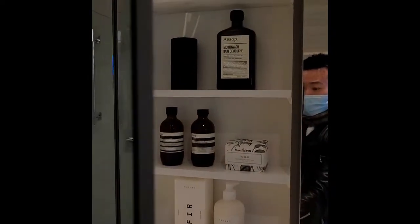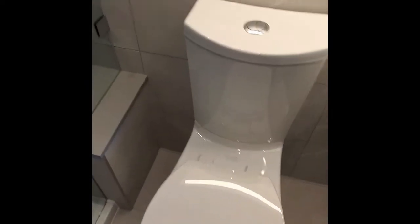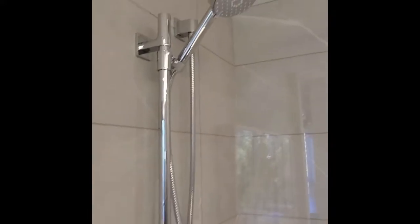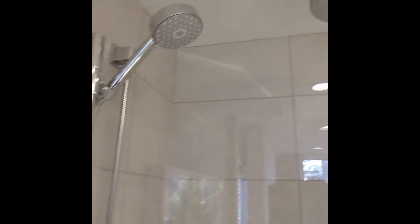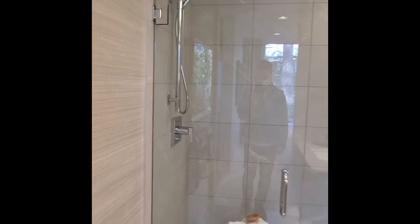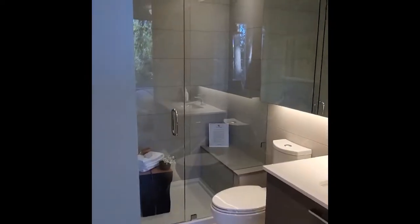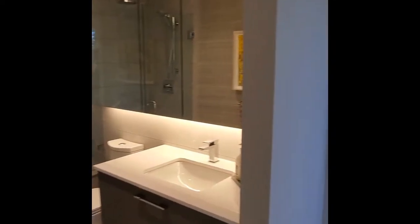Inside the building for amenities there are resident lounges, there will be a dog wash station, electronic parcel delivery lockers, and a concierge station in the lobby. All the residents will have access to a brand new fitness center that's being built, and the fees are included in the strata fees so you're not going to be paying extra for that.